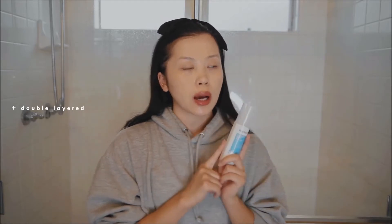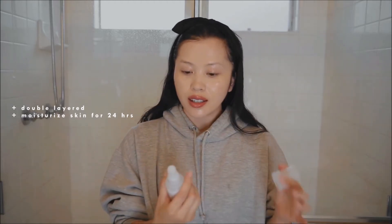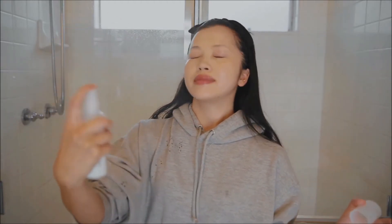I love it because it is double layered. The top layer nourishes and soothes dry and sensitive skin, and the bottom layer provides long-lasting hydration. In fact, it's clinically proven to moisturize your skin for 24 hours, which is amazing.